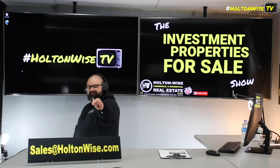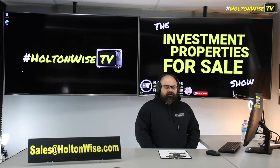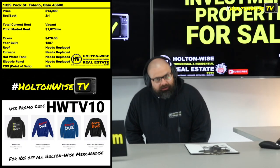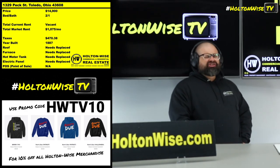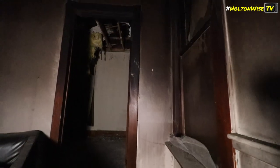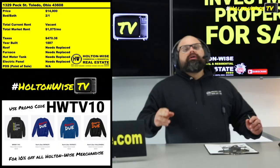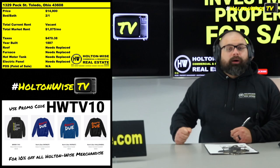Just simply send my team an email — sales@holtonwise.com — and we will get you into this property whenever you need so you can put together an as-is cash offer. If you are a brand-new investor and you're looking at this like, 'Oh, that looks like a cool deal, let me renovate it — how much is the renovation going to be?' This ain't your bag. If you're looking at this project and you have no sense of how much it's going to cost to get to Section 8 ready, you might as well set that money on fire.